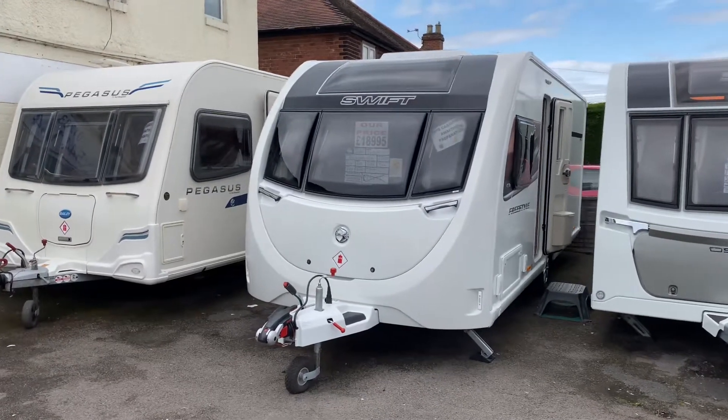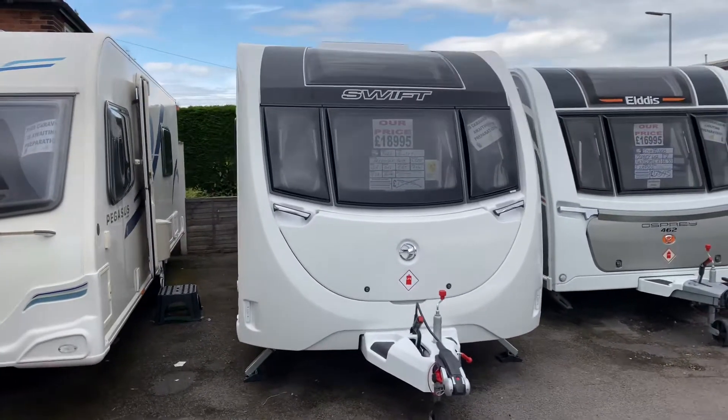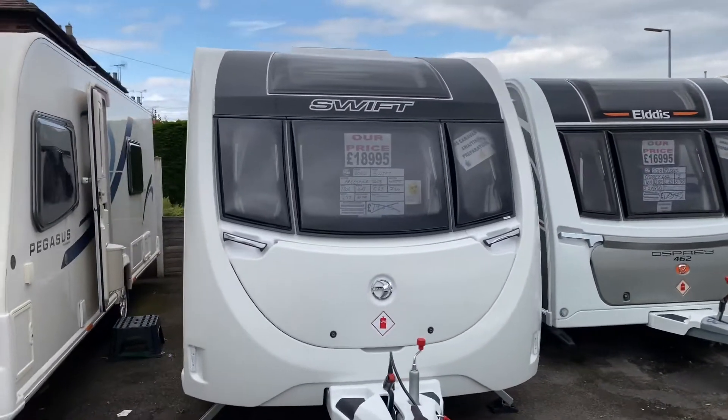Hi folks and welcome to another YouTube video from Burton Caravan Centre. Don't get many of these rocking on to second-hand dealerships. This is a 2020 Swift Freestyle S4 SB priced at £18,995 with a max tow weight of 1,462.